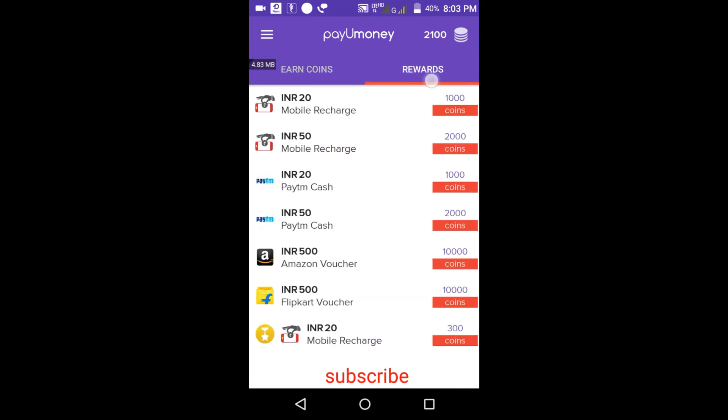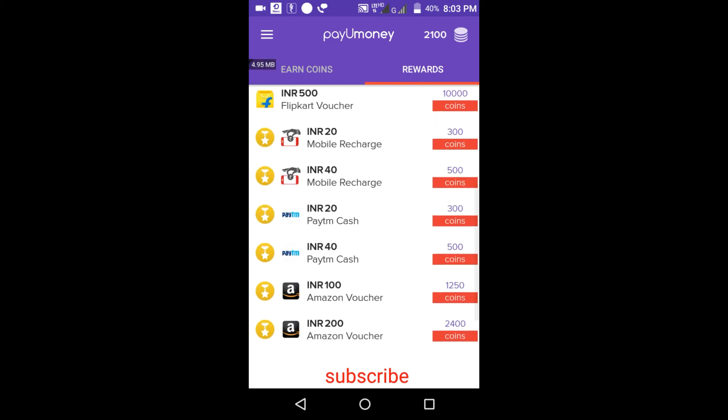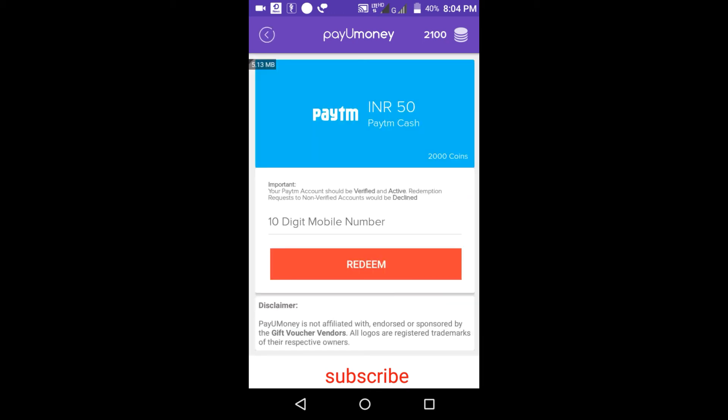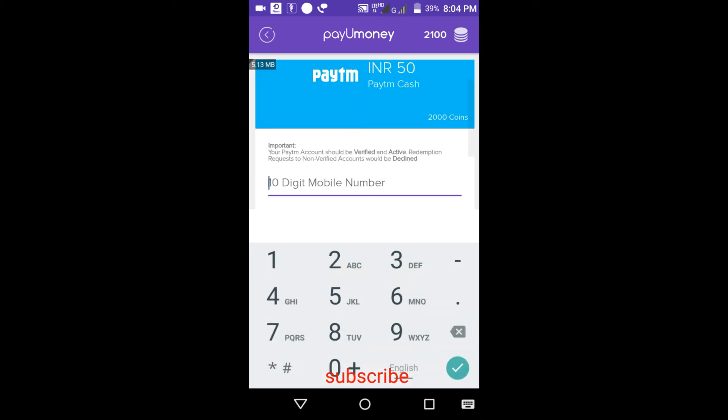Click on the Rewards button. You can do mobile recharge, transfer to Paytm, or get an Amazon gift voucher — there are many options available. I'll transfer 50 rupees into my Paytm account because my points are at 2100 and it requires 2000 coins. I'll click on this and enter my 10-digit mobile number associated with my Paytm account.